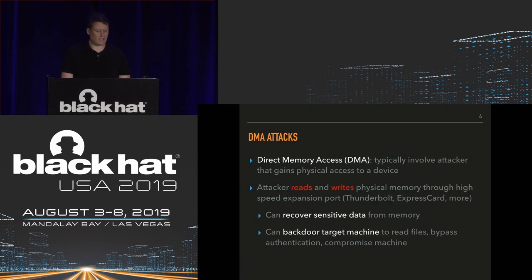So what do we mean when we say a DMA attack? DMA is short for direct memory access. These attacks traditionally involve an attacker who gets physical access to a device — a workstation or a laptop. The attacker targets high-speed expansion ports like Thunderbolt and ExpressCard, and uses hardware to read and write physical memory. You can recover sensitive data like cryptographic secrets and passwords, make changes to running software to backdoor the target, bypass authentication, or essentially compromise the machine entirely.